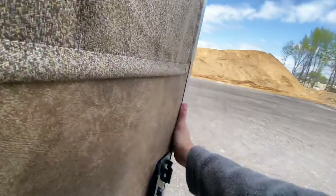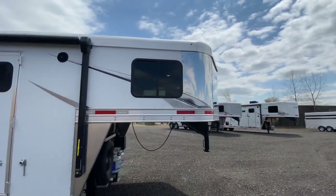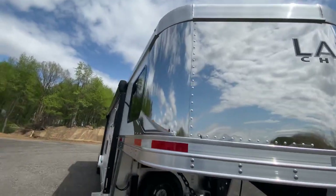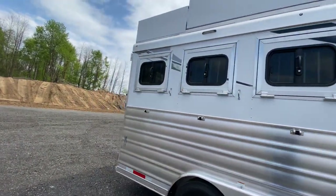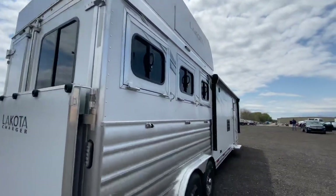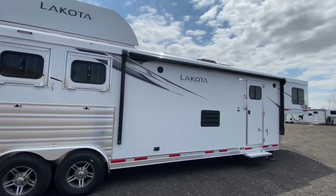We are just really excited about this floor plan. This one went with that matte white exterior — those new matte options have been really popular — and a stainless steel nose. You can see the new Charger graphics package optioned in, plus slat over the horse area, which has also been really popular. And optioned in a rear ramp as well. Another exciting new 2021 Charger and a really cool floor plan. Learn more and check us out at lakotatrailers.com to find the Lakota that best meets your travel needs.